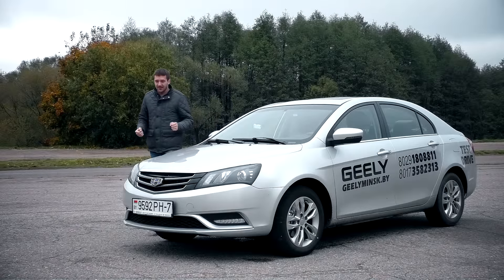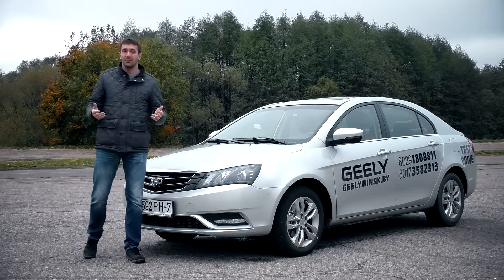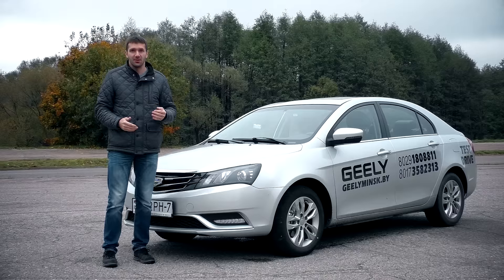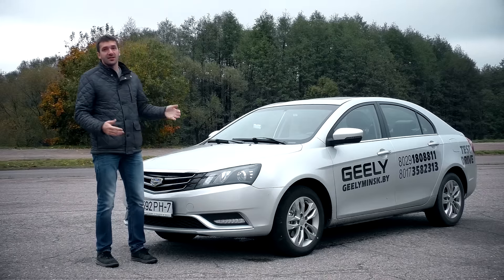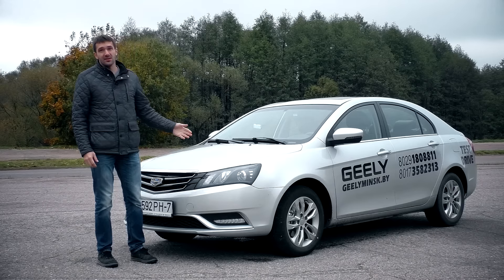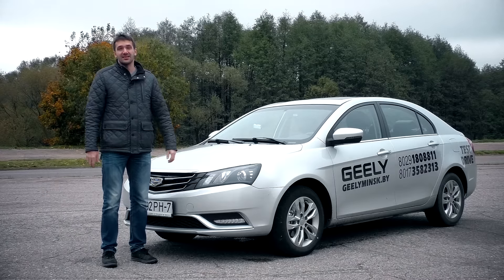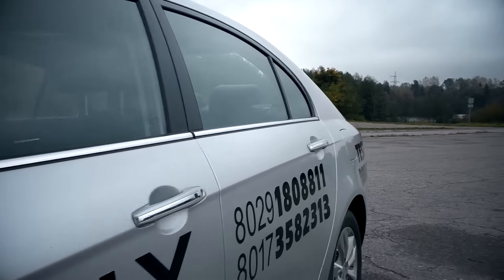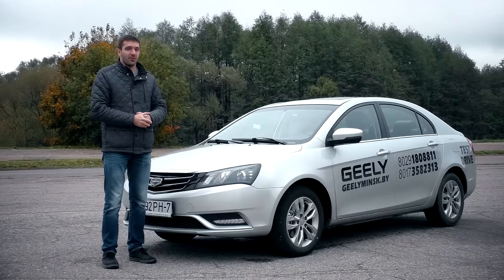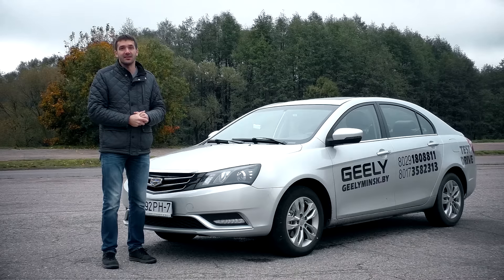Краткие итоги тест-драйва Geely M Grand 7. Достоинства: неплохая подвеска, довольно просторное заднее сиденье, вместительный багажник, хорошее качество исполнения салона. Недостатки: неудобная посадка — так и не смог привыкнуть, довольно шумный двигатель в сочетании с вариатором, хотя сам мотор мощный — необычное предложение для белорусского рынка. Главный недостаток — высокая цена: при стоимости 11 000–11 300 долларов слишком много конкурентов на рынке. Пишите своё мнение в комментариях — обязательно ответим.